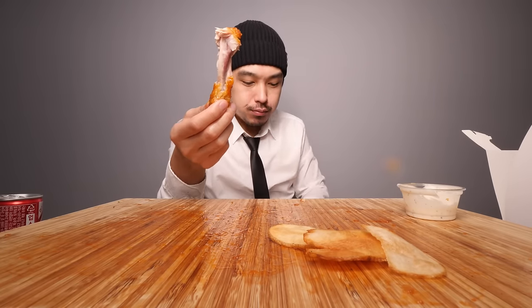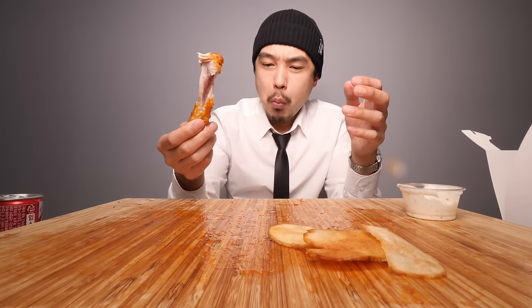Dare I say there's more meat on these than compared to a boneless chicken - what do I call those, boneless buffalo wing? Maybe way more, maybe way more too.